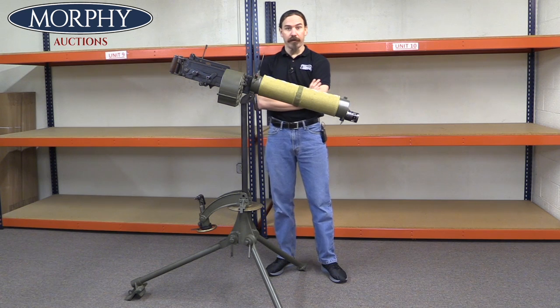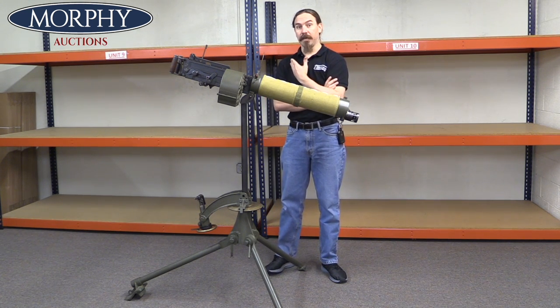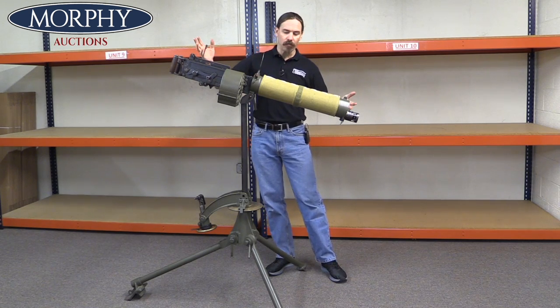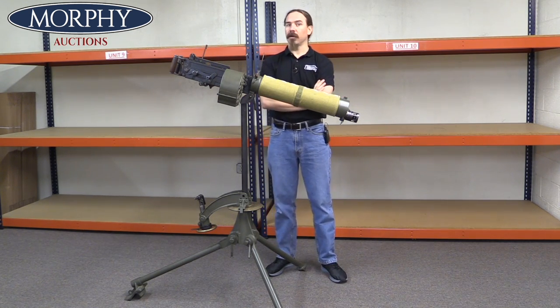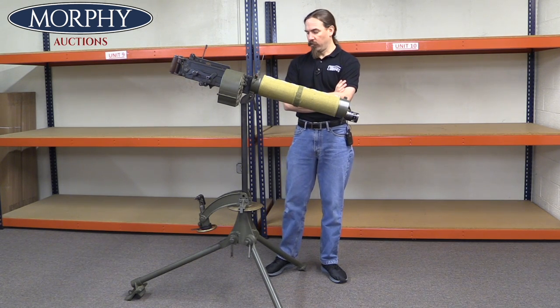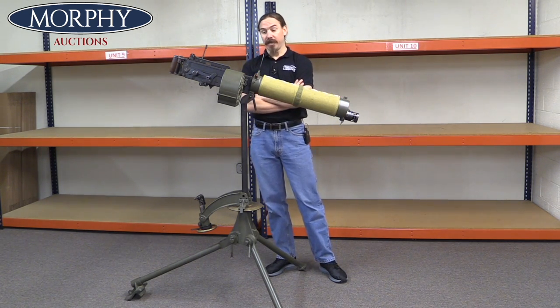Hi guys, thanks for tuning in to another video on ForgottenWeapons.com. I'm Ian McCollum, and I'm here today at the Morphy Auction Company taking a look at one of the machine guns that's going to be in their upcoming Extraordinary Firearms Sale. This is a water-cooled, belt-fed, tripod-mounted Vickers machine gun.